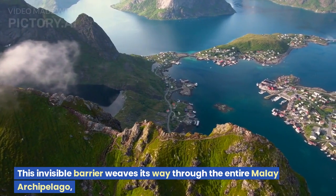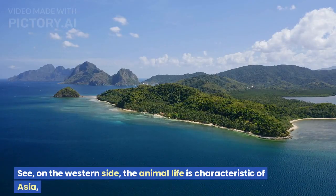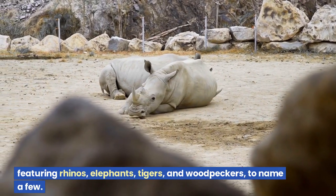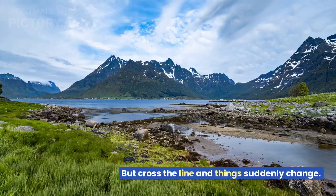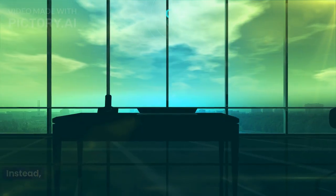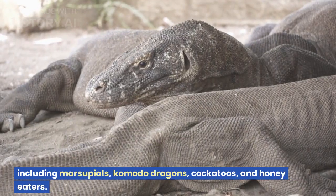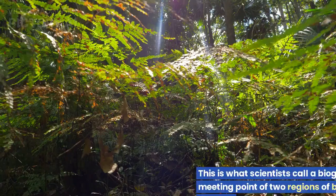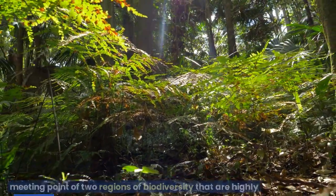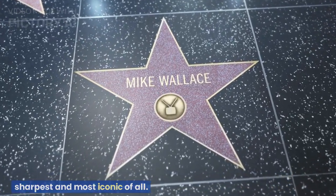This invisible barrier weaves its way through the entire Malay archipelago, the largest collection of islands on the planet. On the western side, the animal life is characteristic of Asia — featuring rhinos, elephants, tigers, and woodpeckers, to name a few. But cross the line and things suddenly change. The islands on the eastern side have a totally different cast of ecological characters, including marsupials, Komodo dragons, cockatoos, and honeyeaters. This is what scientists call a biogeographic boundary — the meeting point of two highly distinct regions of biodiversity. And this particular line, called the Wallace Line, is perhaps the sharpest and most iconic of all.